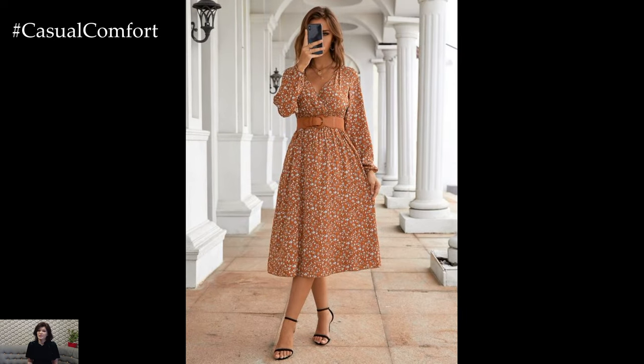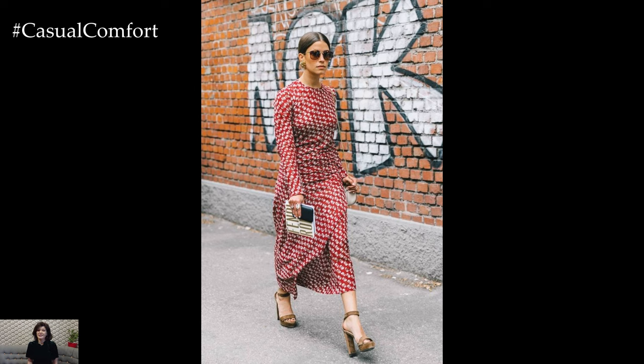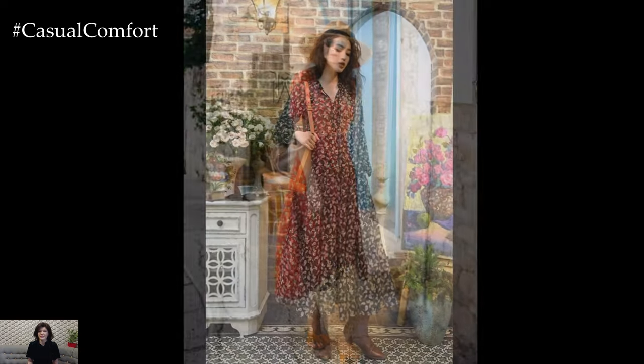A wide-brimmed sun hat adds a touch of old-world glamour, while a statement necklace or pair of earrings can elevate a simple dress to new heights of sophistication. And let's not forget the importance of the perfect pair of sandals or espadrilles, allowing you to step lightly and gracefully into the new season.